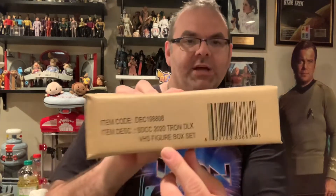It comes from one box to another. This box says 'Tron Deluxe VHS Figure Box Set.' When Tron came out on VHS back in the day, this was the front of the box — that's what the Tron VHS looked like. But on the back of the box, it had a different image. Look at the coloring of Tron — that's not how he appeared in the movie. I don't know why they colored him like this on the back of the VHS box, but that's the way they colored him. That was the one I wanted the most.